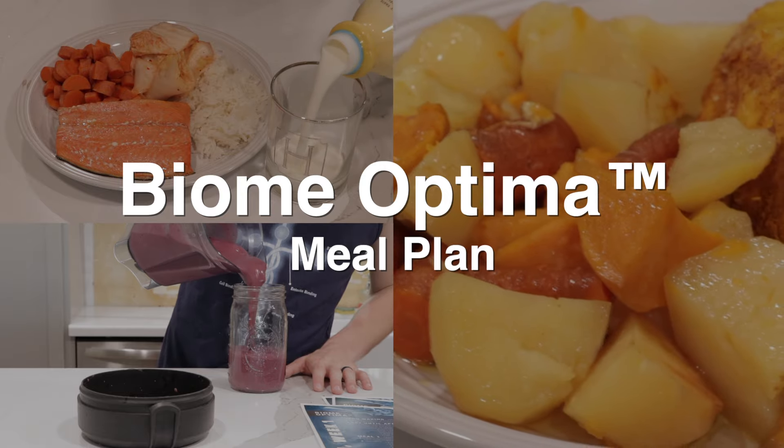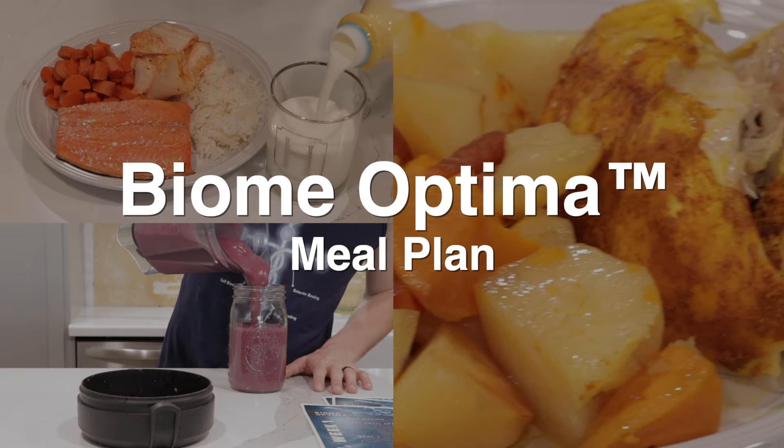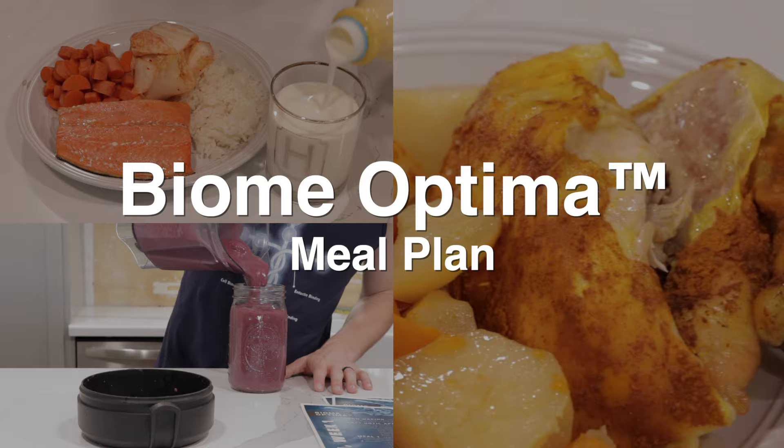In this video I'm going to show you what a full day following the Biome Optima meal plan looks like, including exercise and supplements. Biome Optima is based on the gut microbiome optimizing principles that I believe have allowed me to achieve and maintain clinical remission from inflammatory bowel disease.